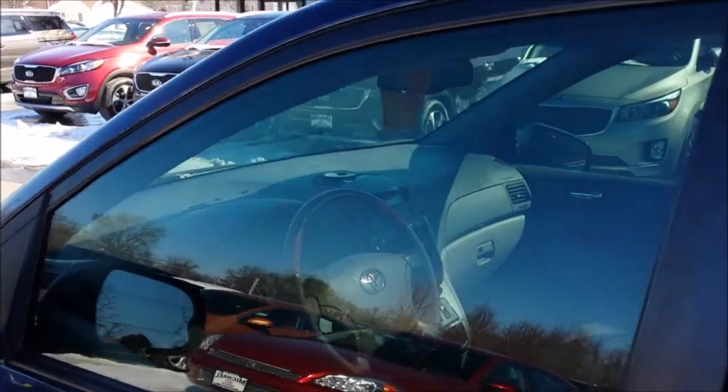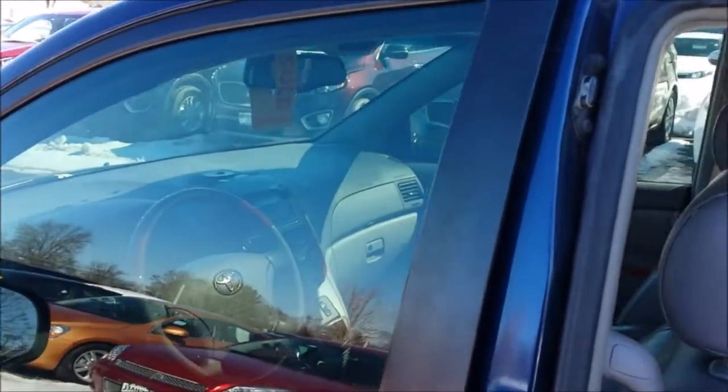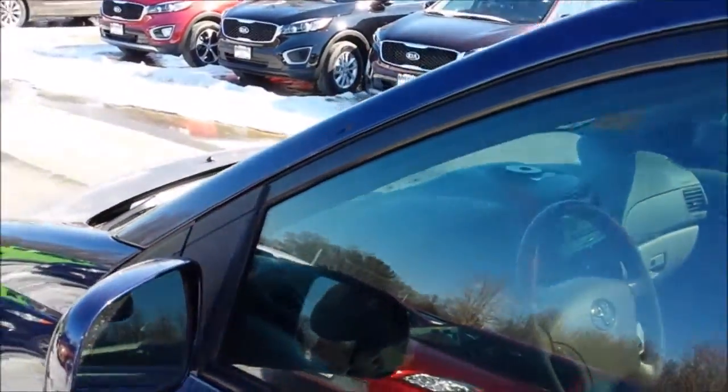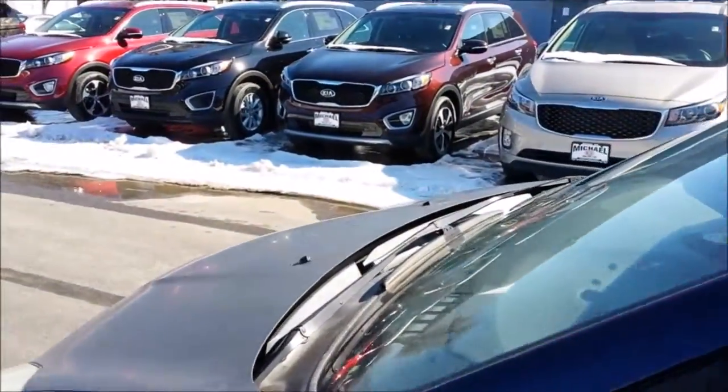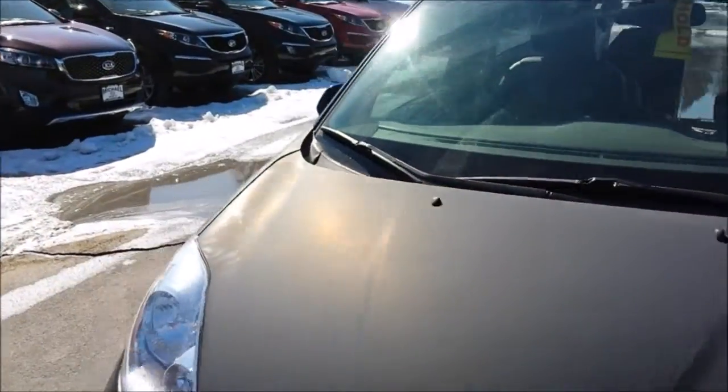It has a sunroof — pretty much the only thing it doesn't have is navigation, because in 2006 navigation looked a lot like Pong. This car is normally worth, with its mileage, $11,500, but we're selling it for $8,500, and the reason is — well, three reasons.